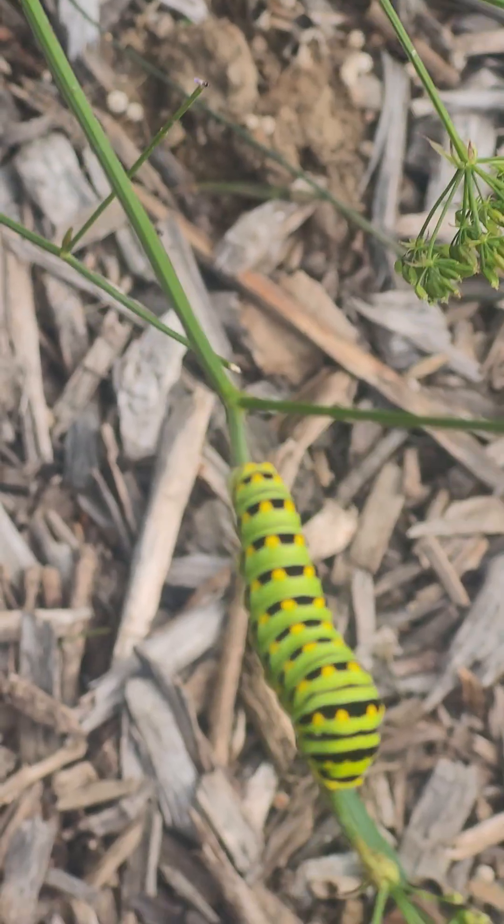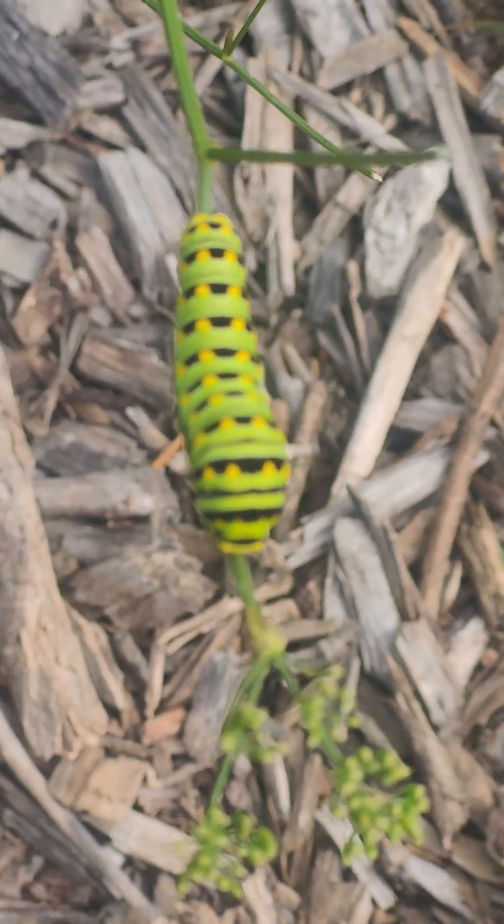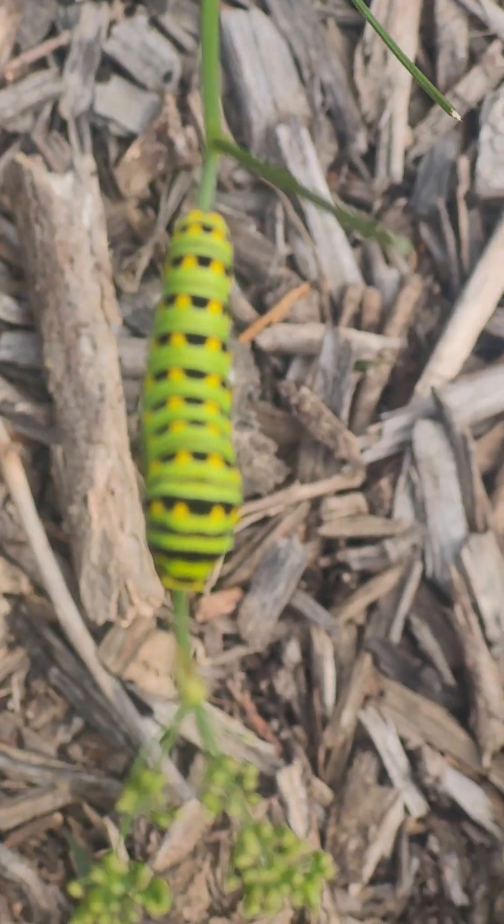I've not had any luck growing either of them, so I kind of thought that I'd never have any luck getting these caterpillars. But it seems that the Skerrit, which is from Europe, is a suitable food source for them, so I'm quite happy to see that.